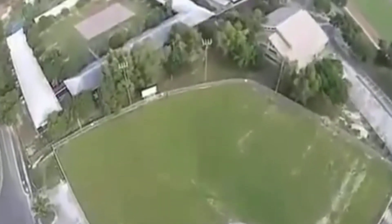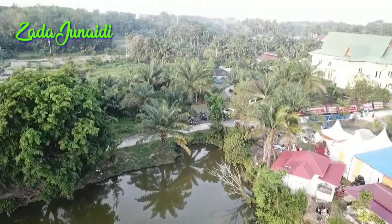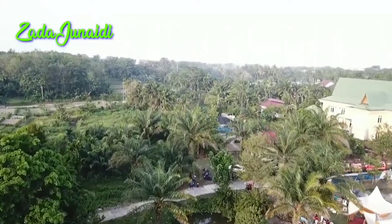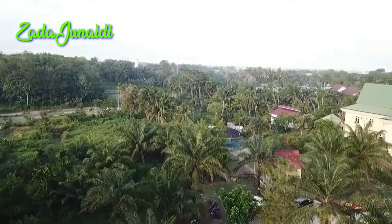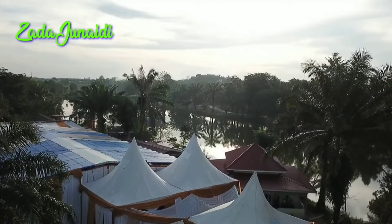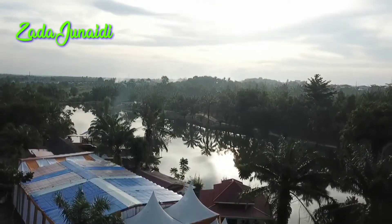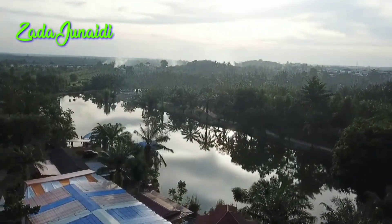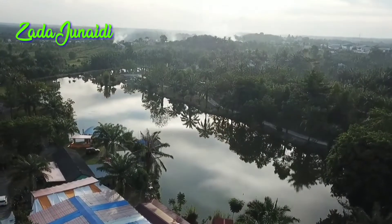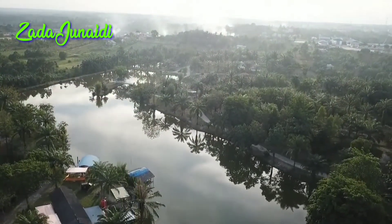Tourist attractions that you can visit include, first, Kuala Mudulek. This is one of the favorite destinations and main scenic spots of the week. Kuala Mudulek itself is a holiday arena that is suitable to be visited with family. Besides being able to enjoy the view of the lake with clear water and fresh air, there are various rides that you can try with family and friends.